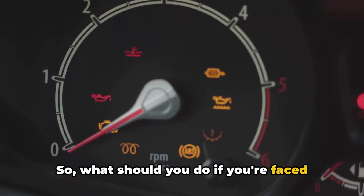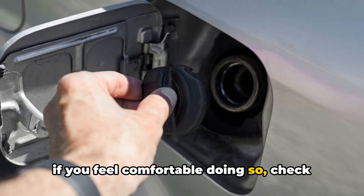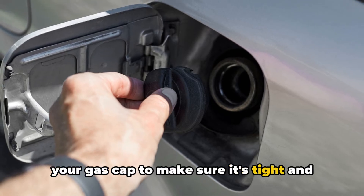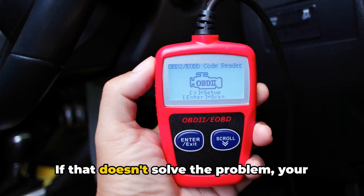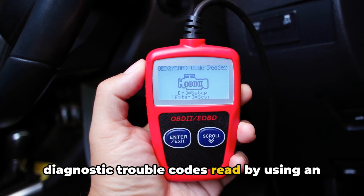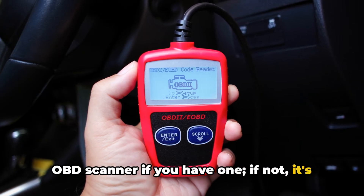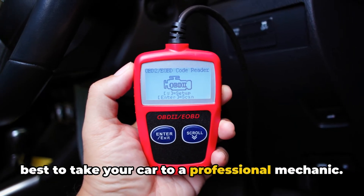So, what should you do if you're faced with a steady check engine light? First, if you feel comfortable doing so, check your gas cap to make sure it's tight and sealing properly. If that doesn't solve the problem, your next step should be to have your car's diagnostic trouble codes read using an OBD scanner if you have one. If not, it's best to take your car to a professional mechanic.